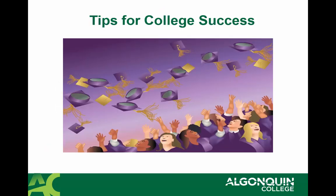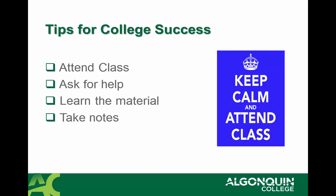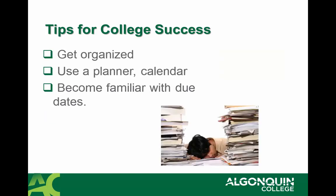I wanted to finish with tips for college success. Number one, make sure you're in class all the time. Our most successful students are the students that are in class every day. It's important to ask for help, learn the material, and take notes. It's also extremely important for students to get organized, to use a planner, so that you reduce your stress and make all your deadlines. Managing your time is a skill that will help you while you're a college student and in your career upon graduation.